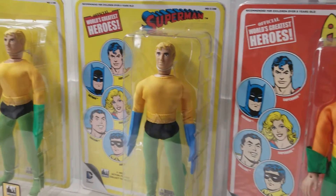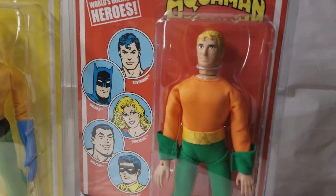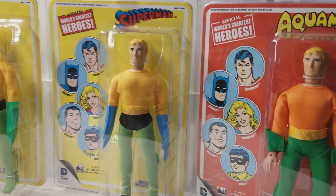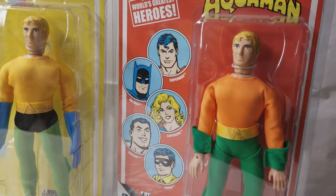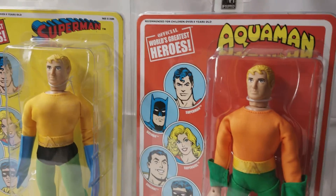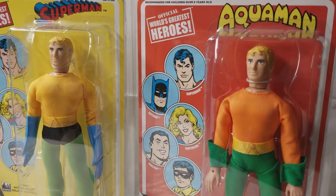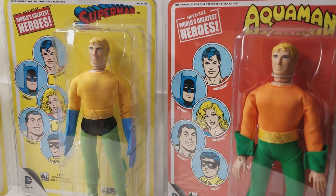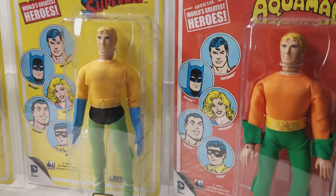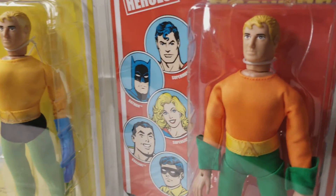But don't take my word for it, guys. What do you think? Leave a comment in the comment section right underneath this video. Do you like Aquaman? Do you feel as though Aquaman has got a bad rap, and not been given a fair chance or fair shake? Did he deserve to be one of those first four superheroes released as MEGOs back in the 1970s? We want to hear all of that — leave your comments, we want to get the chatter started.